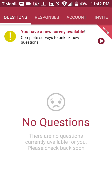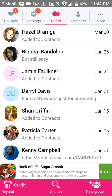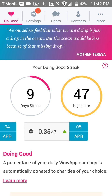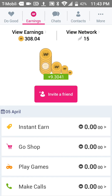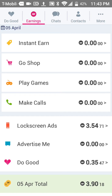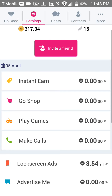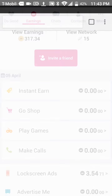Last but not least is WowApp — I love this app. They pay you to play video games on your phone, and you can also earn and donate to different charities. My earnings right now are 317.34 WowApp coins. They also have a lock screen where you can earn just from using it, and you can shop and play games.